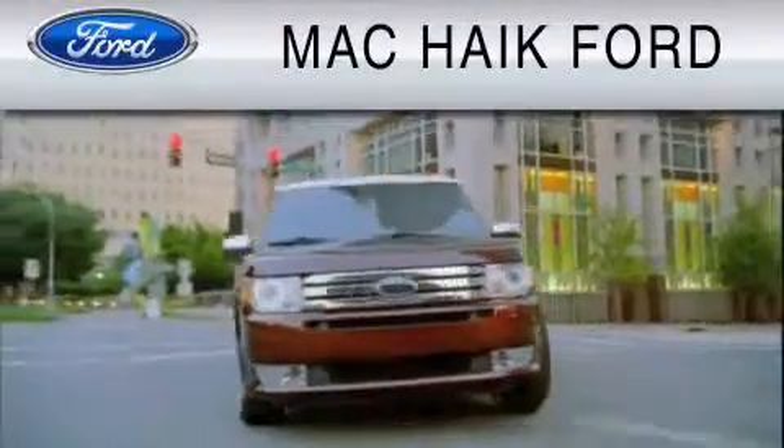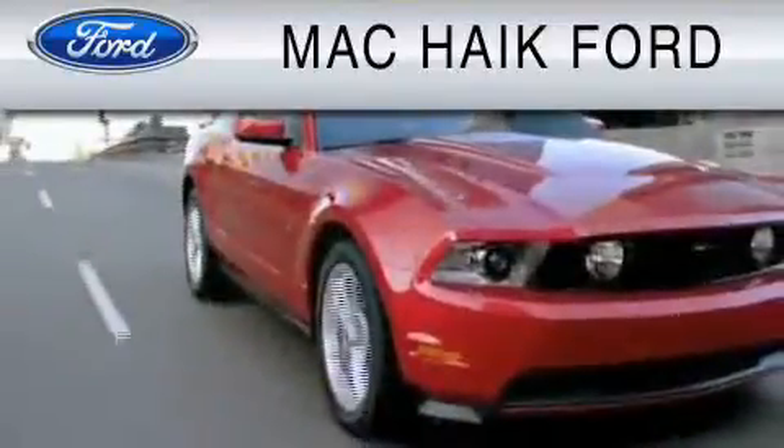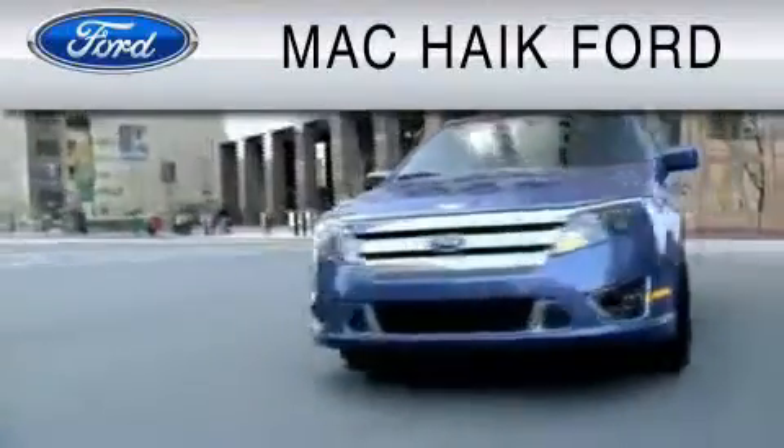We invite you to contact us today to learn more about this vehicle. For everyday low pricing on new and used Ford cars and trucks, visit Mack Hike Ford.